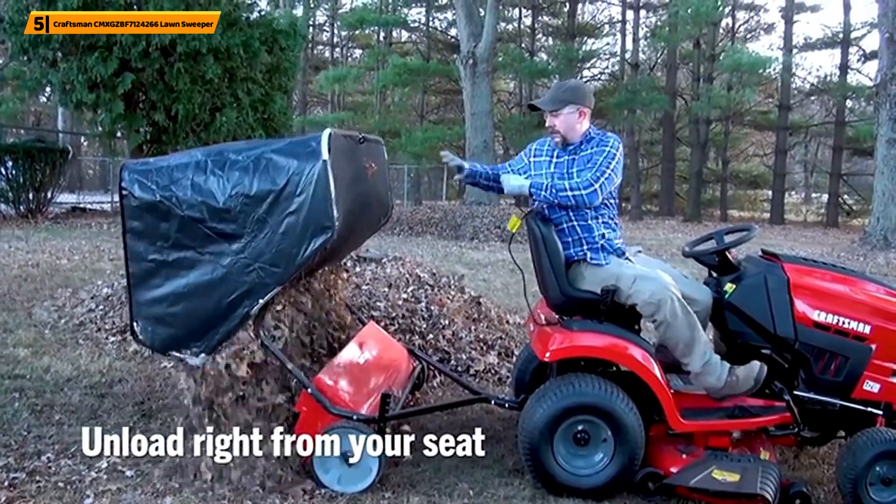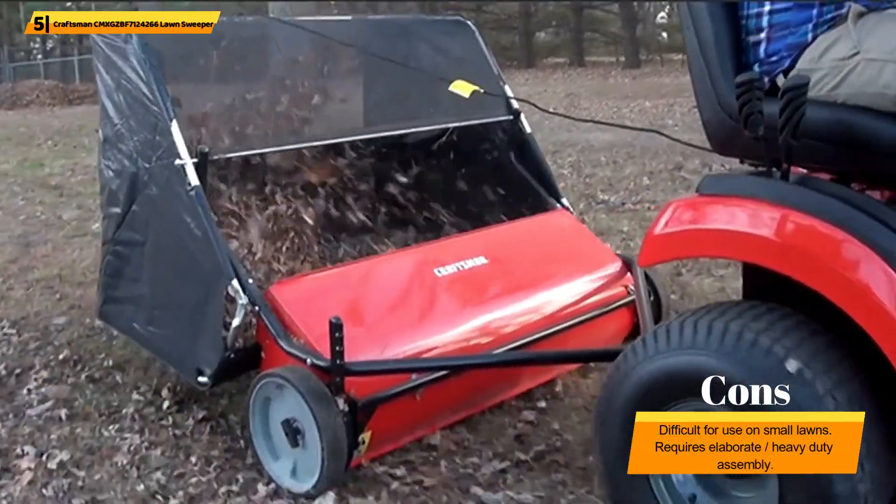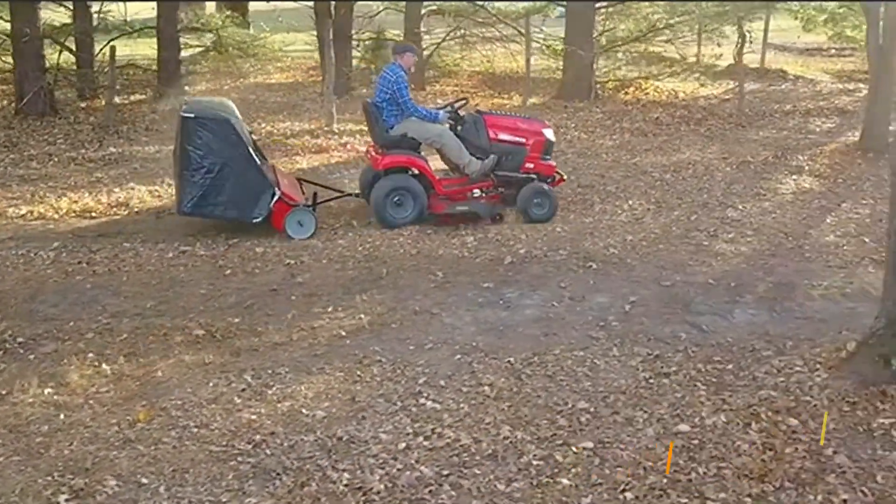If you've got the machinery to pull it, this Craftsman pull-behind lawn sweeper covers the ground with amazing speed. If you're looking for something close to a commercial-grade lawn sweeper, you'll be happy you invested in this product.